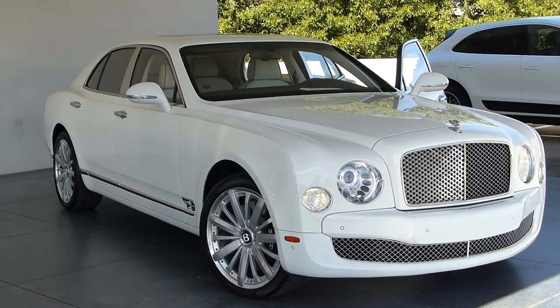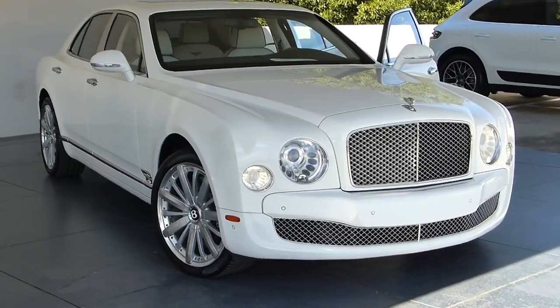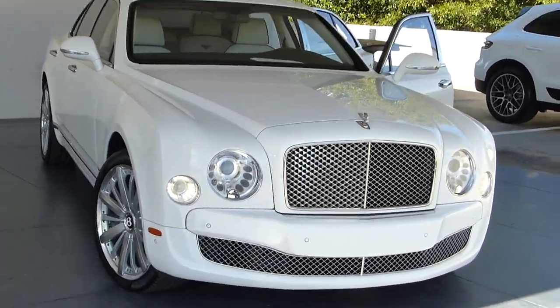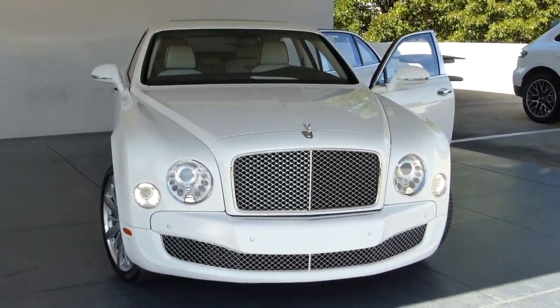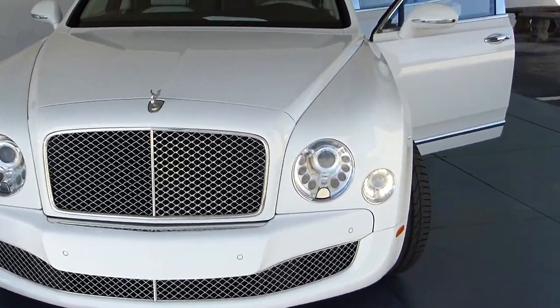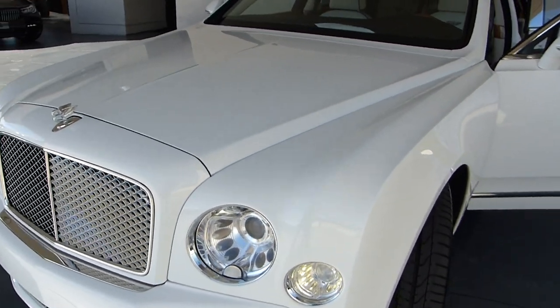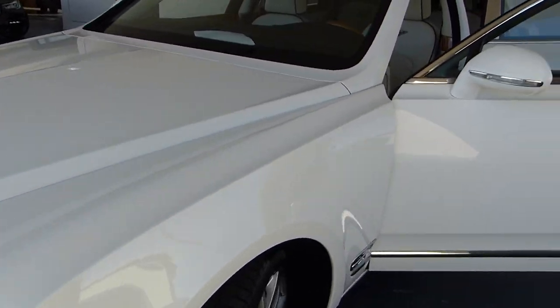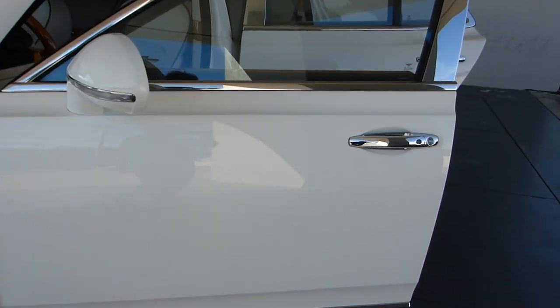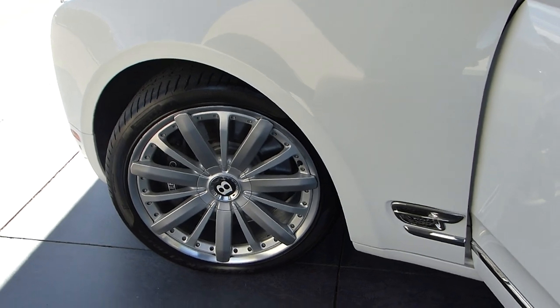What a beauty this 2013 Bentley Mulsanne is, and I mean beauty. This is a 2013 and it is in outstanding condition. I've been all over this car shooting photographs and I've yet to see a flaw that makes it look anything but new. Pass the savings on to you and get a car that is practically perfect.